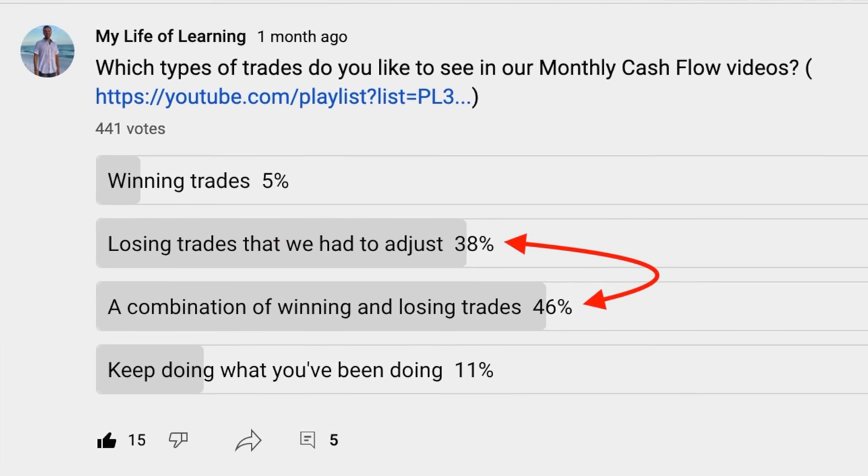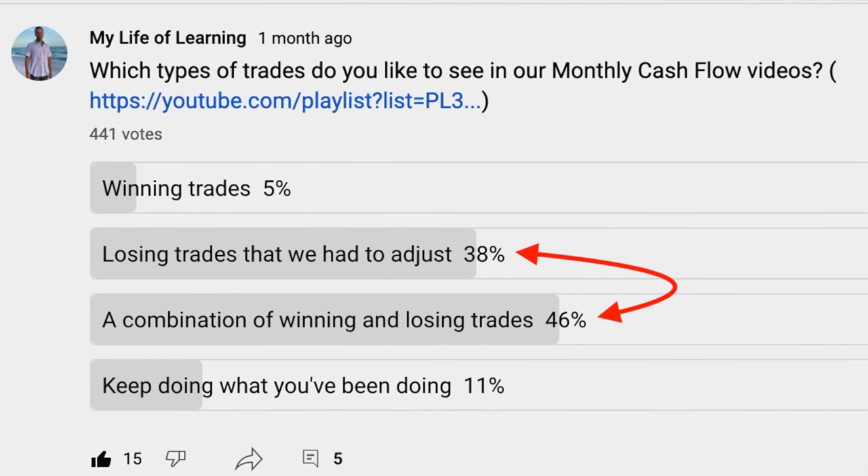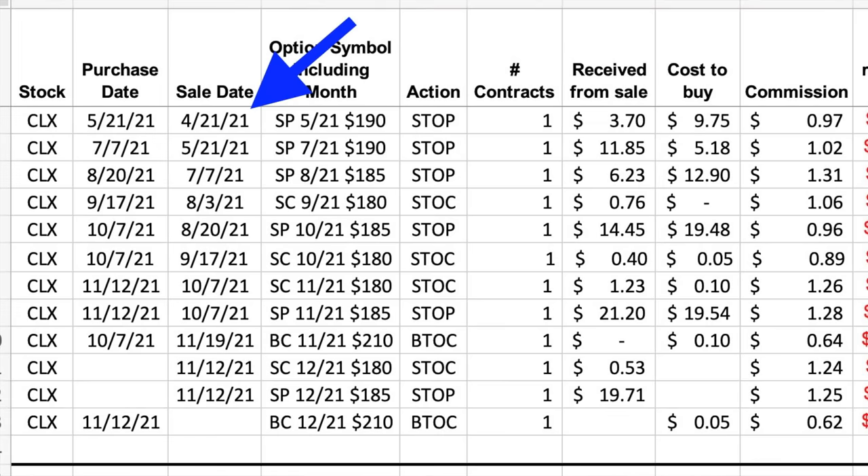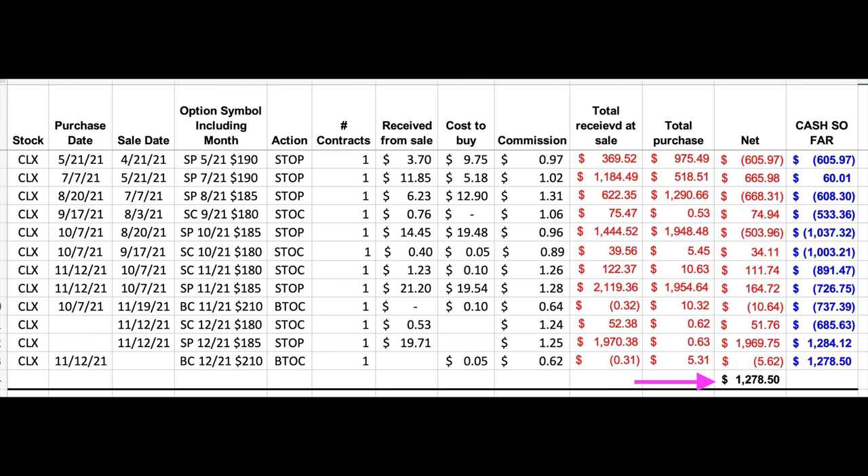Based on your response to our poll I'm now going to share with you one of our positions that's gone against us in a big way. I'm going to show you where the position currently stands, what I've been doing to try and improve this position, and I'll also talk you through the trades that we did in December as well as the thinking behind those trades. Here are the details of our Clorox position that's gone bad on us. Here you see every trade we've done in Clorox since we started trading this position back in April of 2021. Even though this position has gone against us we have still been able to pocket just over $1,278.